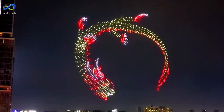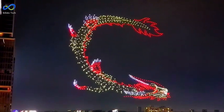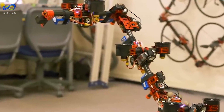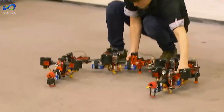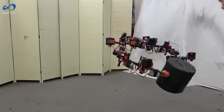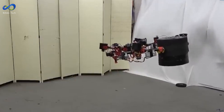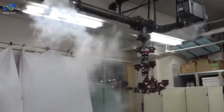Drones are now teaming up, working together like a squad. It's like having a whole toolbox in the sky. Take the Dragon drone, for example. It's shown that drones can handle complex shapes and do tricky maneuvers. With the proper setup, they can even do fancy stuff like picking things up. Imagine a whole swarm of these things working together — that's some serious brain power in the sky.